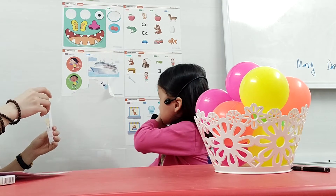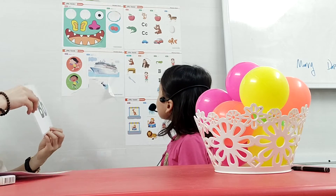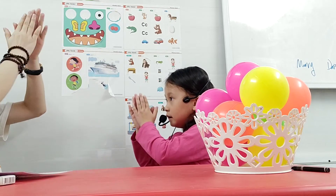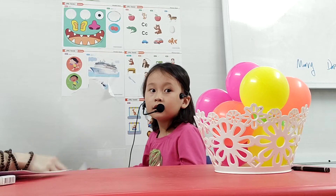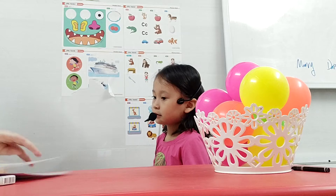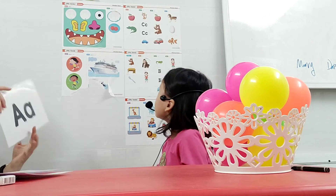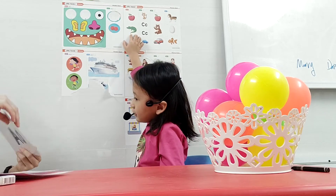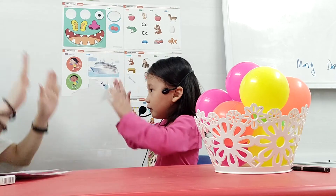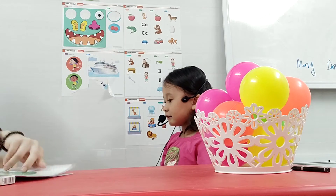B. B. Bear. So let's chant. B. B. B. What letter is it? A. Alligator. A. Alligator. Good job. The last one.